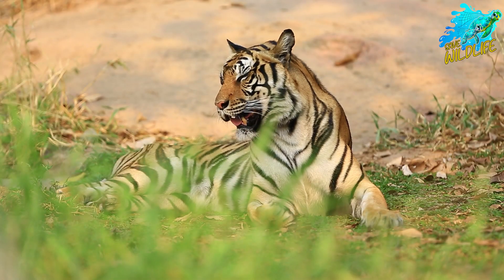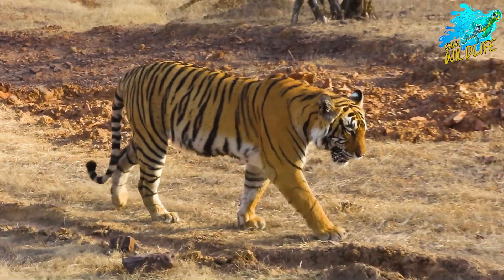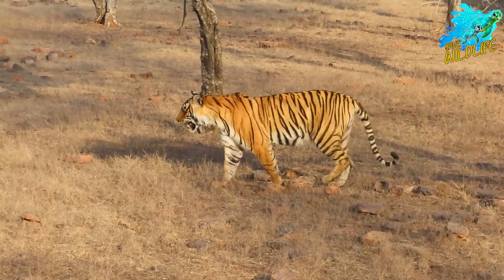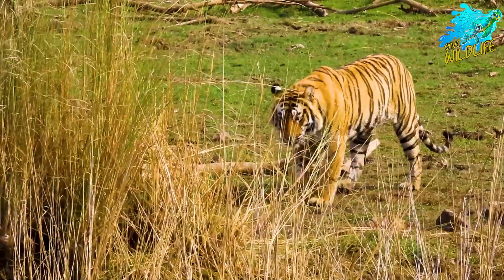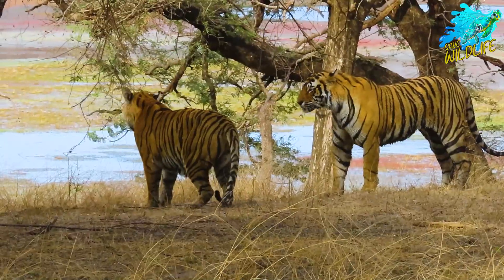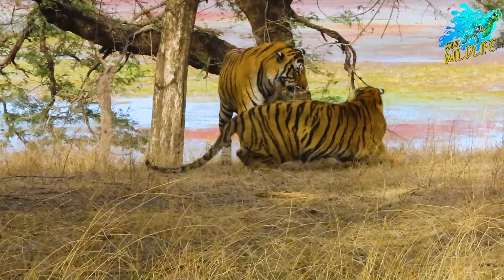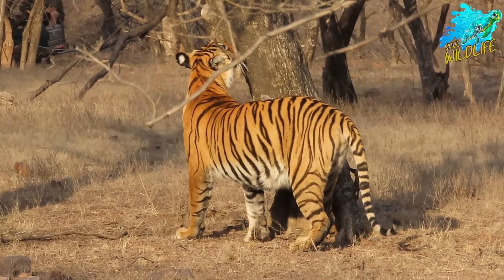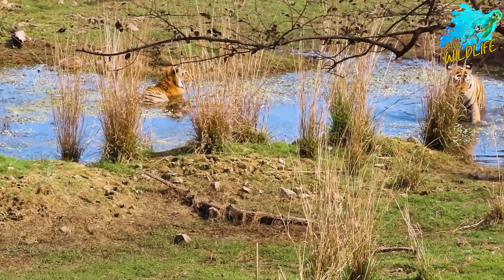Adult males typically weigh between 220 to 300 pounds, 100 to 140 kilos, while females weigh between 150 to 220 pounds, 70 to 100 kilos. They have a body length of about 7 to 8 feet, 2.2 to 2.5 meters, including their tail.